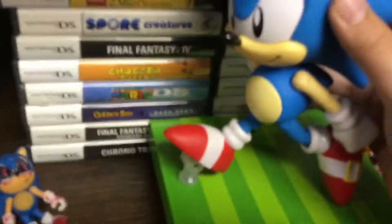Sonic EXE. Tails and Sonic. And then I got a big Sonic — freaking 30 bucks. I mean, I guess it was kinda worth it.